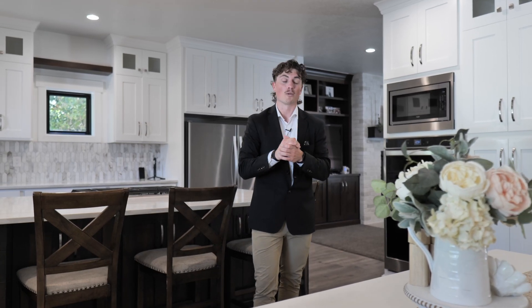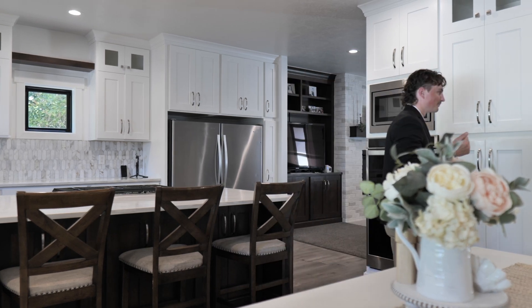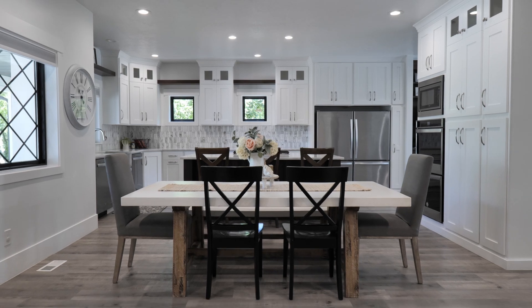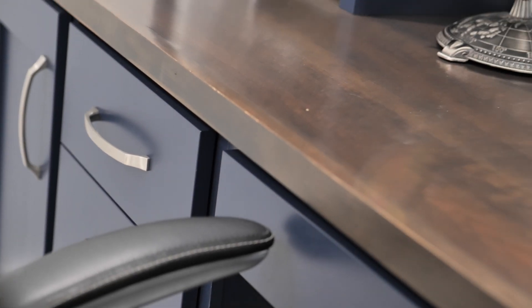If you've ever wanted to work from home, or you already work remote and have dreamt of a great home office, you're going to want to check this out. This incredible office has built-in shelving, built-in storage, and an incredible wood top — right here in your house, and you don't have to pay to bring your own office supplies in.